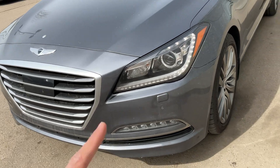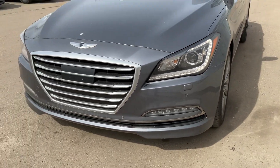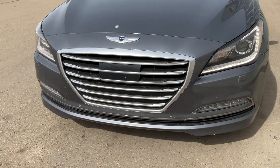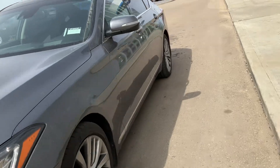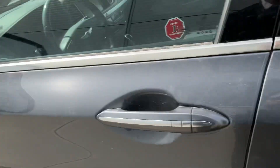I want to show you a little bit of features, like these automatic LED headlights — it looks so gorgeous on this car. You also have parking sensors in the rear and in the front, and you have adaptive cruise control.